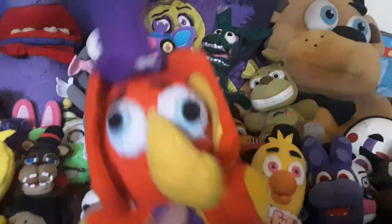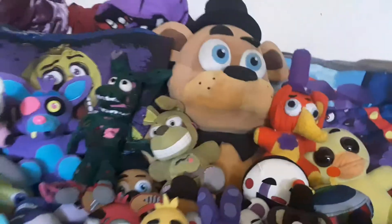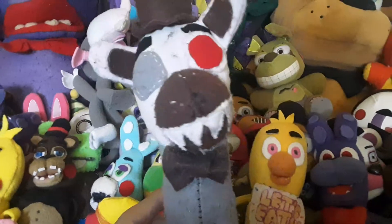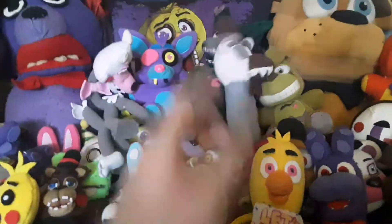Now let's move on to the plush design customs. We got Orville, which I made before the Pizzeria Simulator plushies were announced. And then here's a Molten Freddy, which was a huge fail. He was fixed at one point, but I was updating him and never got around to finishing it.